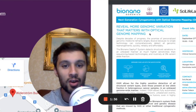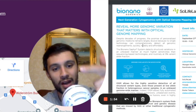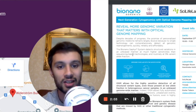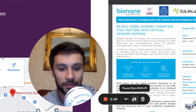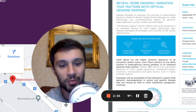Let's take a look at a brief read of this summary. It says: 'Reveal more genomic variation that matters with optical genome mapping. Despite decades of progress, the promise of personalized genomic medicine remains largely elusive because no single technology can comprehensively detect all genomic rearrangements quickly, reliably, and affordably. The BioNano Genomics Sapphire system detects structural variations in an unbiased manner at much higher sensitivities than sequencing-based technologies, and routinely at 5% variant allele fraction. Optical genome mapping allows for the highly sensitive detection of all structural variant types, even those present at low allele fractions in heterogeneous cancer samples in an unbiased genome-wide manner.'